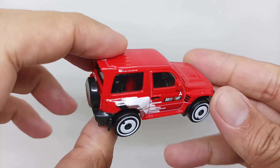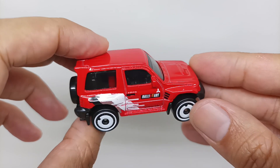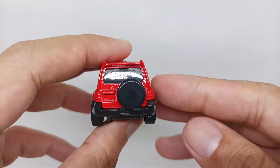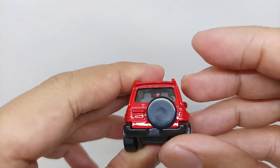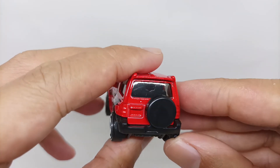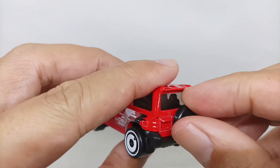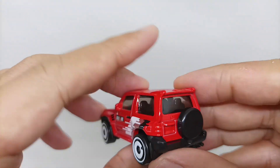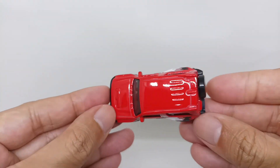The right side is the same as the left side of the car, with right-hand steering. For the back of the car, you can see there's a spare tire, some minor detail for the taillights and keyhole to open the door, and it also has a spoiler.